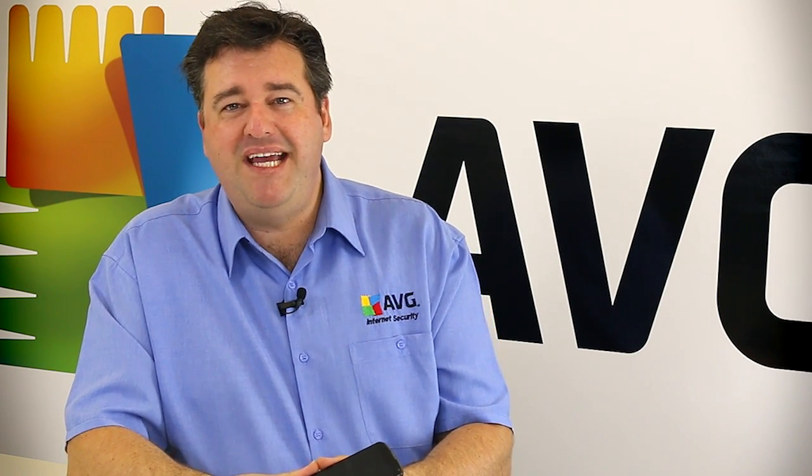Thanks very much for watching this video. We hope this has been of some value and we look forward to seeing you next time at the AVG Academy.